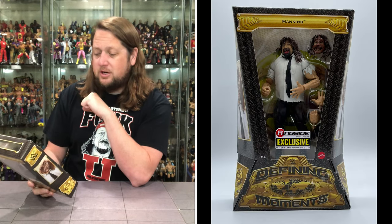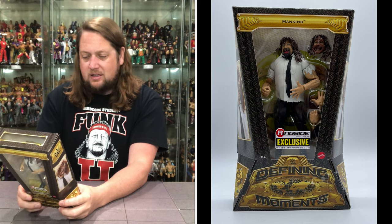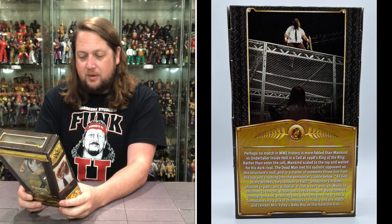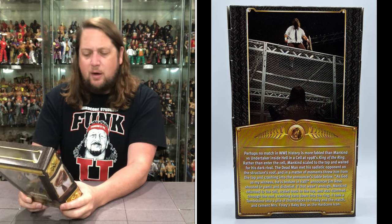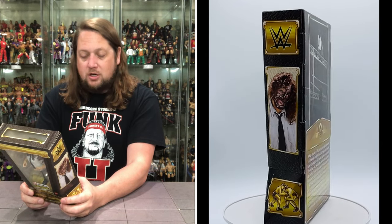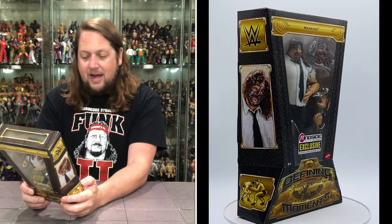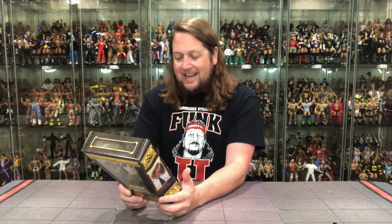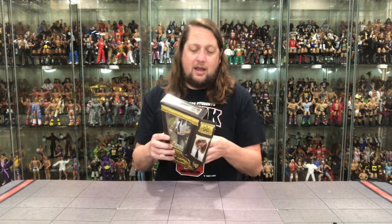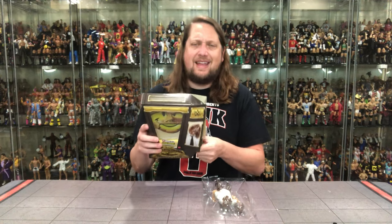Perhaps no match in WWE history is more fabled than Mankind vs. Undertaker inside Hell in a Cell in 1998's King of the Ring. Mankind scaled to the top and waited for his dark rival. The Dead Man met his sadistic opponent on the structure's roof and threw him off from the top, crashing into the announcer's table below. 'As God is my witness, he is broken in half,' announcer Jim Ross shouted. Mankind returned to the cell, scaled back to the top, and was slammed through the roof, crashing hard down in the ring. It took a tombstone into a pile of thumbtacks to finally end the match and cement Mick Foley as the hardcore icon.